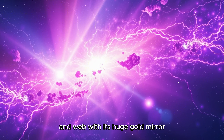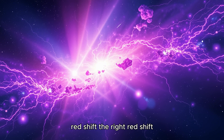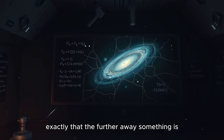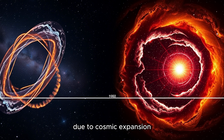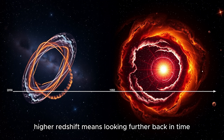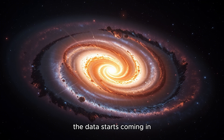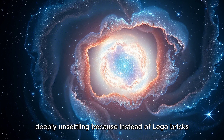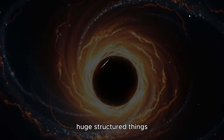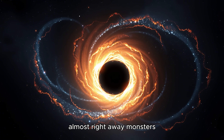Webb, with its huge gold mirror, is perfect for catching that incredibly faint light from way back then — light that's been stretched out, red-shifted, like a siren sound changing as it moves away. The further away something is, the faster it's moving away from us due to cosmic expansion, and the more its light gets stretched, or red-shifted. Higher redshift means looking further back in time, to the very early universe. And within weeks of turning on, the data came in — deeply unsettling. Instead of Lego bricks, it found fully built castles — maybe even skyscrapers. Huge, structured things just 300 to 500 million years after the Big Bang. Astronomers started calling them monsters almost right away.